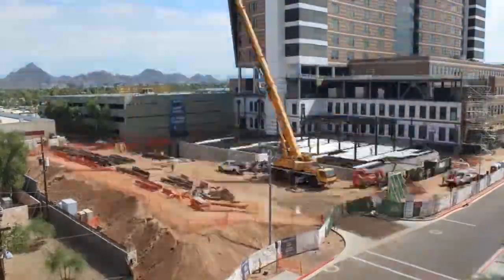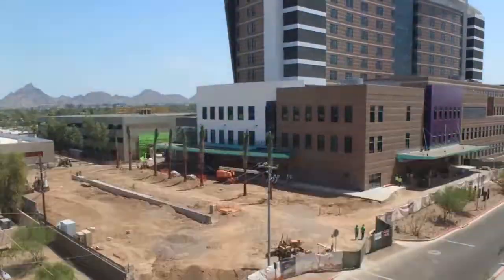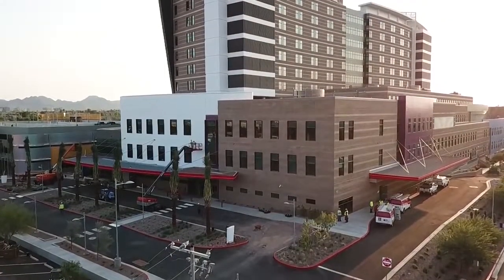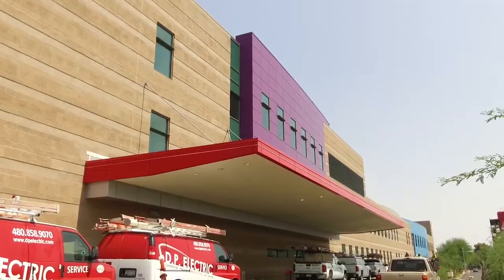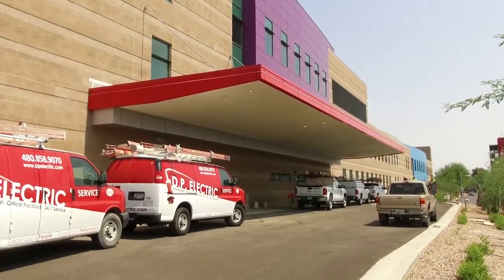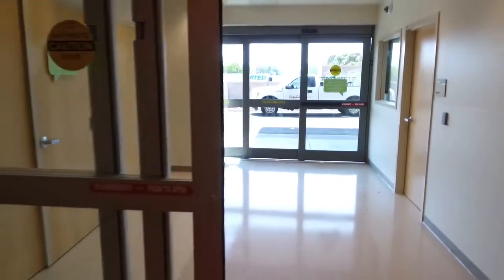The Level 1 Trauma Center at Phoenix Children's Hospital has been very lucky that we've had the support of our EMS community from the very beginning. In the new emergency department, they actually physically moved a road so that we could build a ramp that can hold six ambulances simultaneously, with their own separate entrance right next to the trauma base.